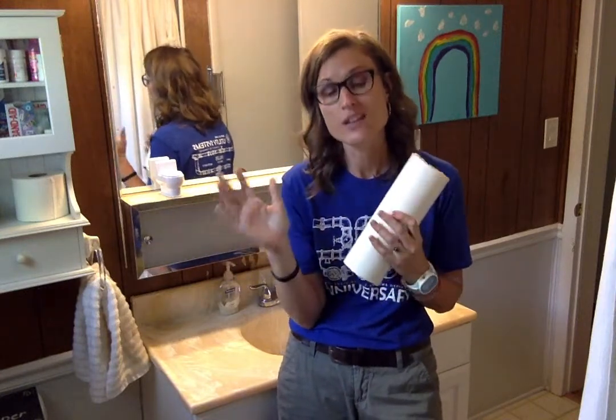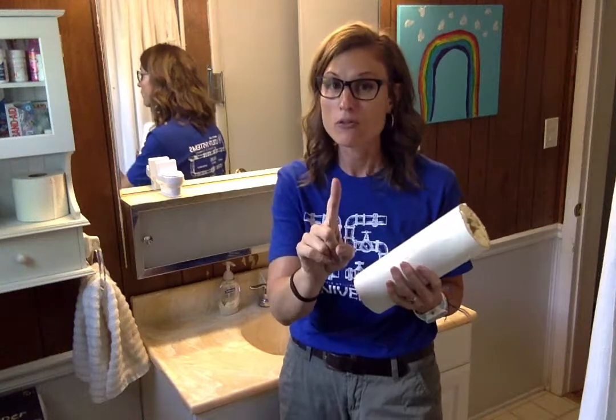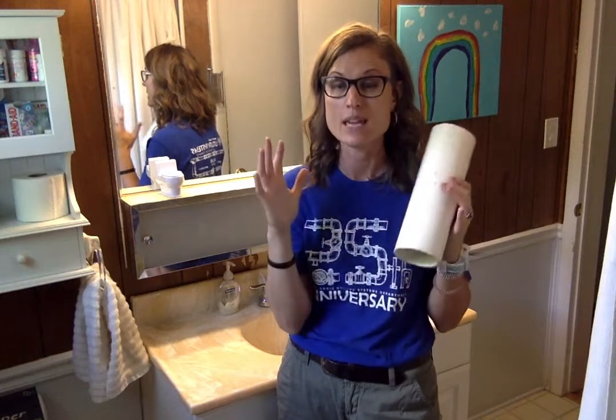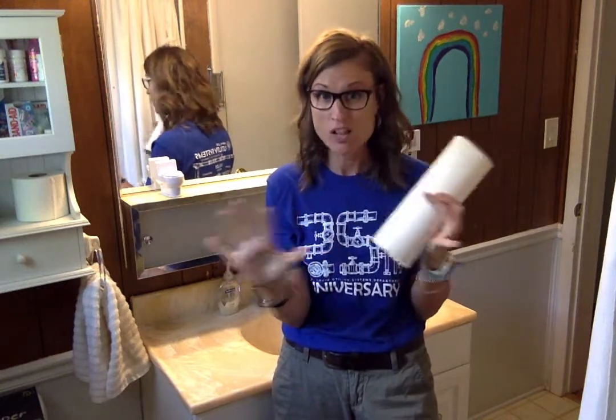We're going to talk in another Little Lessons episode about what exactly happens once that wastewater gets to the treatment plant. But for now, let's focus on the wastewater that leaves your house and how we can prevent clogs — how we can help protect the sewer system by making sure we aren't contributing to any clogs in those pipes underground.